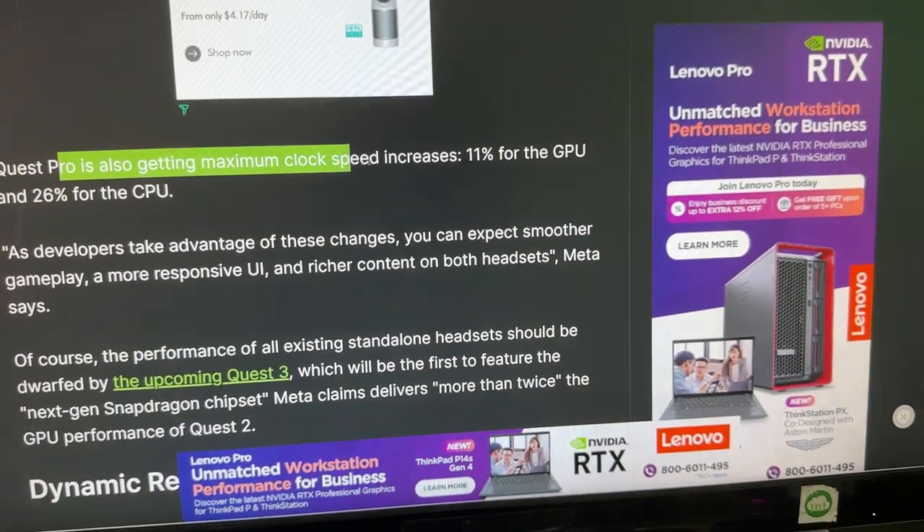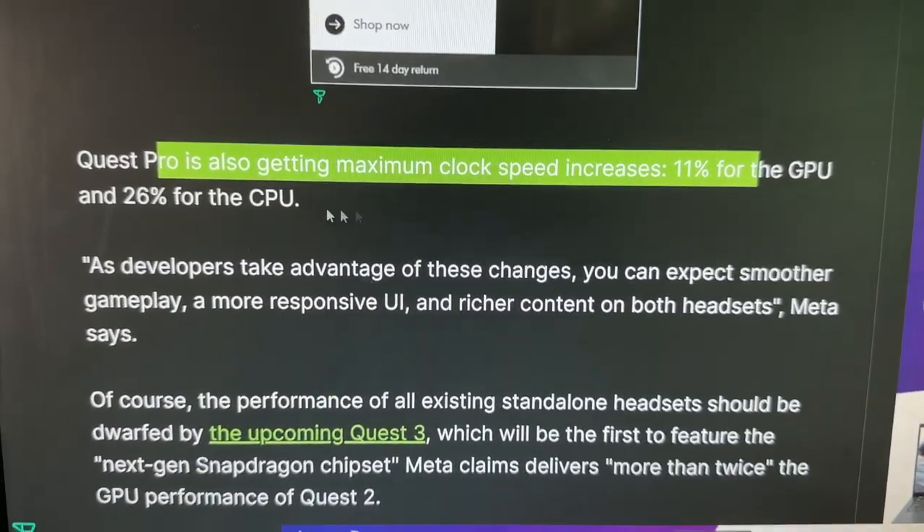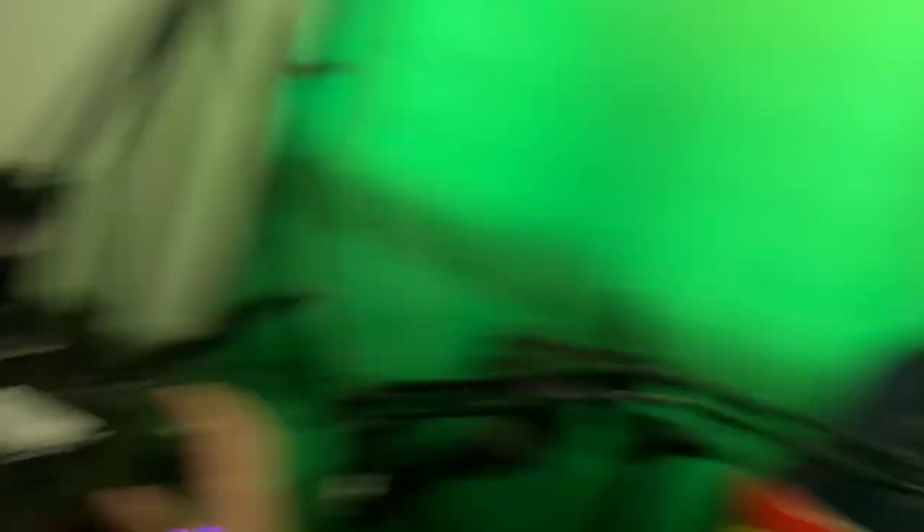Quest Pro is also getting maximum clock speed increases — 11% for the GPU and 26% for the CPU as well. If you have a Quest Pro, is it any good? I haven't tried it. Leave a comment below and let me know what you like about the Quest Pro and what you wish it would carry over to the Quest 3.